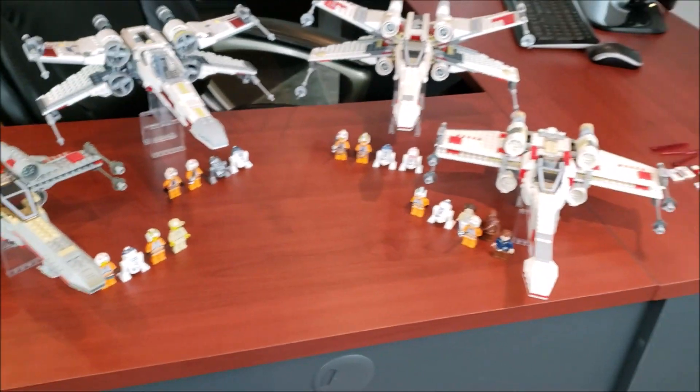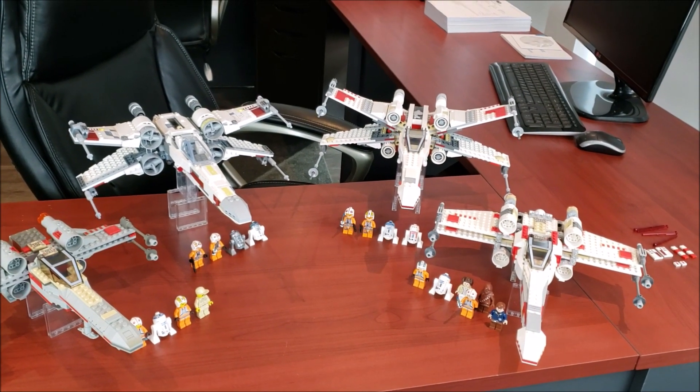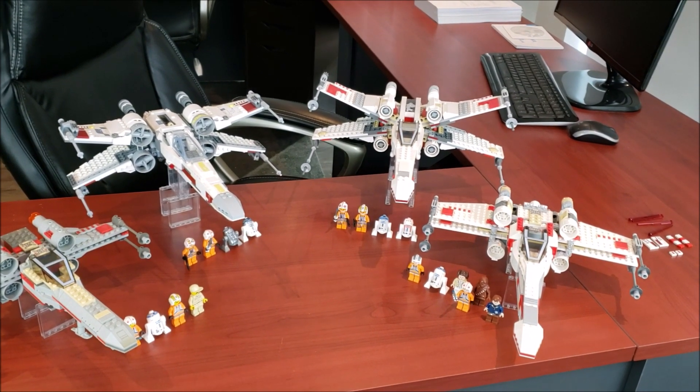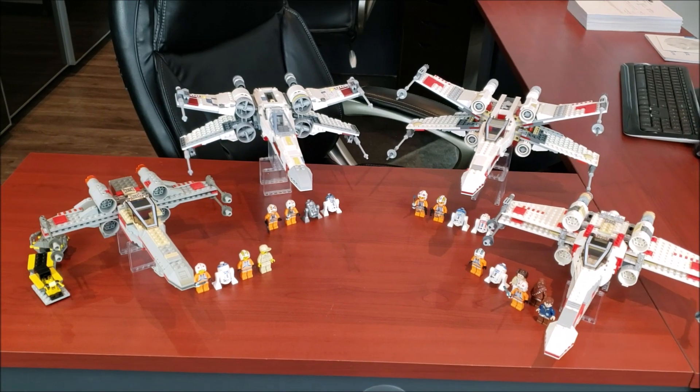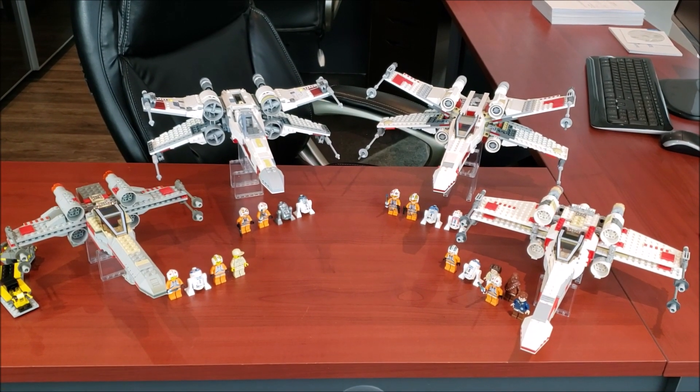Honestly, great looking models. We're going to get into the positives and negatives, and then at the end which one I think is the best. Let me know what you guys think is the best one as well — always curious to know your thoughts. But enough talk, let's get right into it.